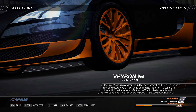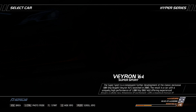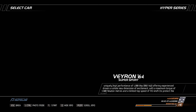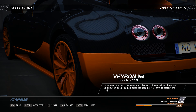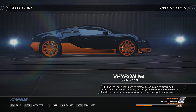The result is a car with a uniquely high performance of 1,200 BHP — 882 kW — offering experienced drivers a whole new dimension of excitement, with a maximum torque of 1,500 Nm and a limited top speed of 415 km/h to protect the tires.